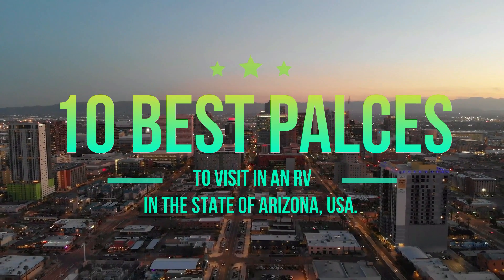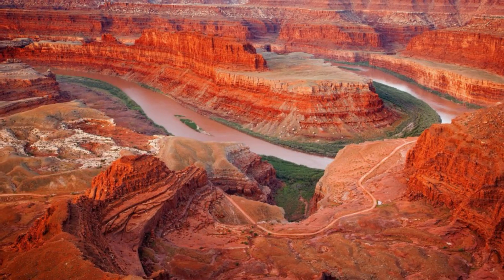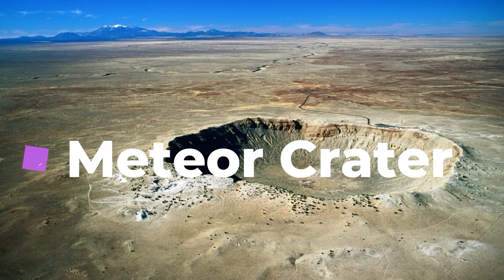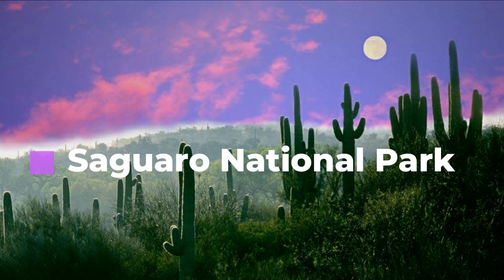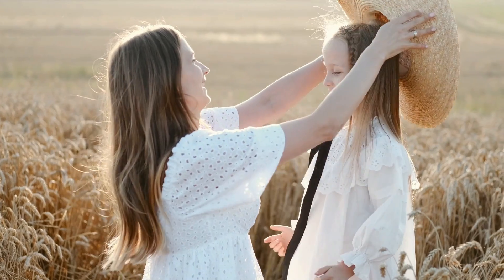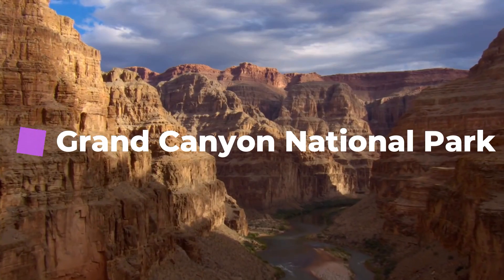Here are the 10 best places to visit in an RV in the state of Arizona, USA: Grand Canyon National Park, Petrified Forest National Park, Karchner Caverns State Park, London Bridge and Lake Havasu, Route 66, Meteor Crater, Organ Pipe Cactus National Monument, Saguaro National Park, Horseshoe Bend, and Antelope Canyon. Here is the detailed information about these places.